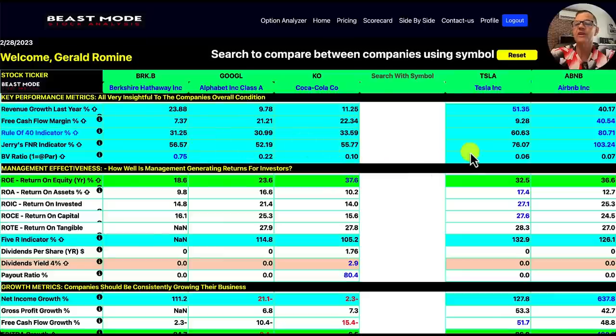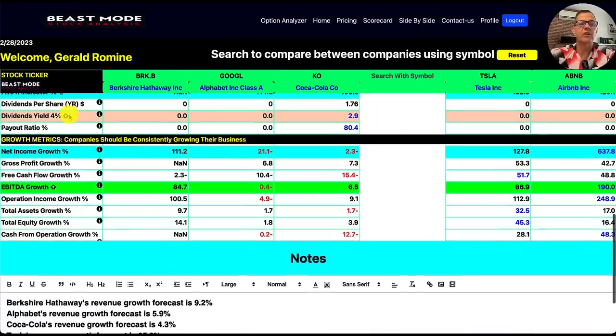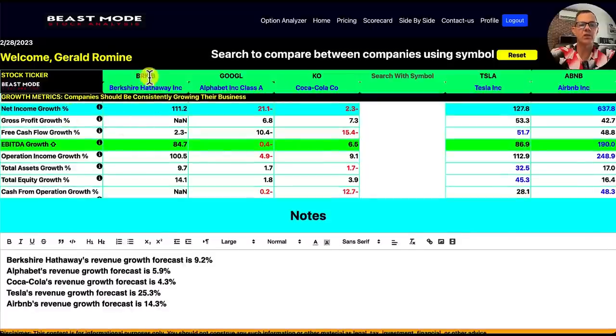For the book value ratio, the higher the better, and Berkshire Hathaway is very asset rich, making them the winner in that category. For net income growth: Berkshire Hathaway 111%, Google was actually down 21%, Coca-Cola was down 2.3%, Tesla 128%, and Airbnb was on fire at 638%. And the revenue growth forecast: Berkshire Hathaway 9.2%, Google (Alphabet) 5.9%, Coca-Cola 4.3%, Tesla 25.3%, and Airbnb 14.3%.